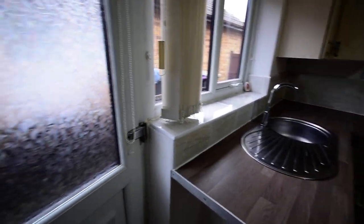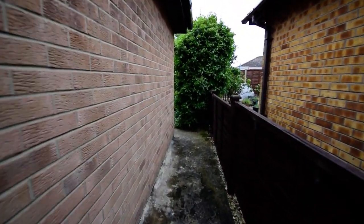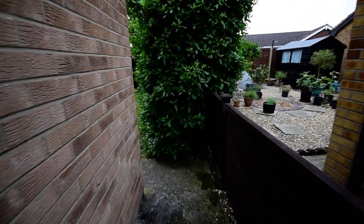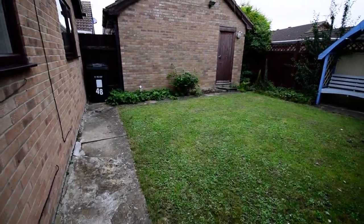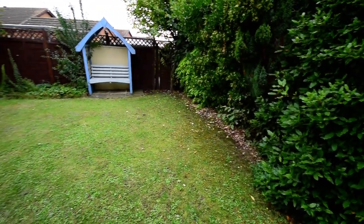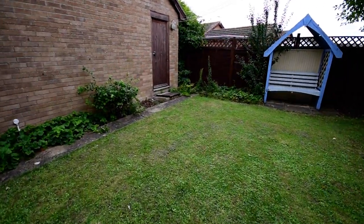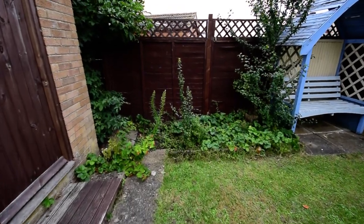We'll go out through the back door and around to the back garden, which you can see is nicely enclosed. If you'd like more information about this property please give us a call on 01754 769 769.